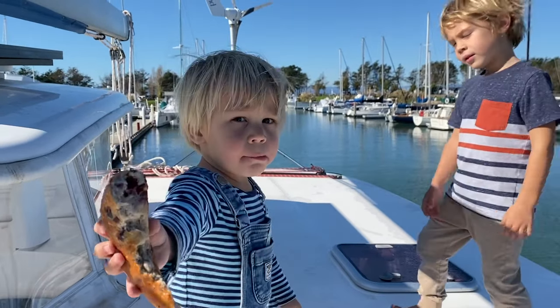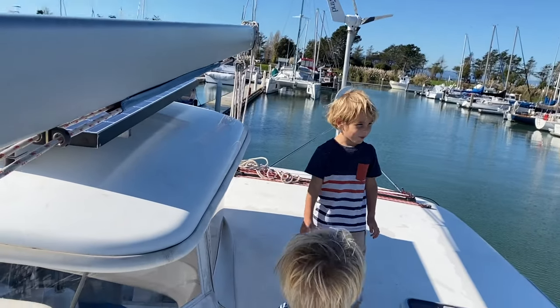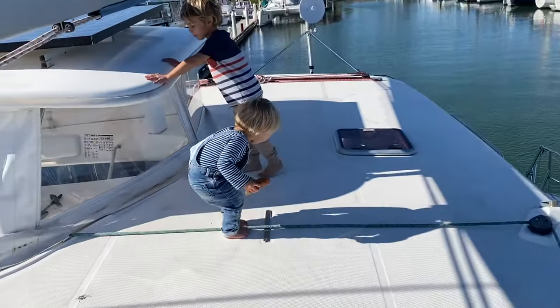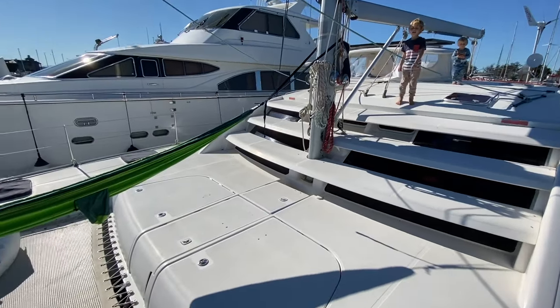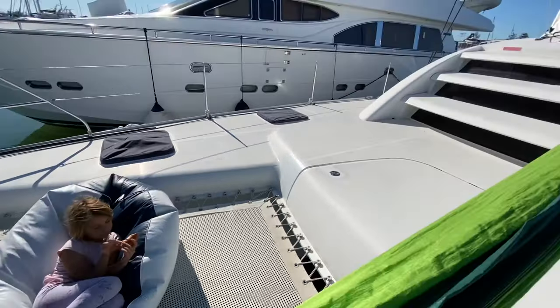What are you eating? A bagel? A bagel. Hey Marcel, where are we right now? On a boat. What type of boat is it? It's a big boat — it's actually a Leopard 46. It's a catamaran.